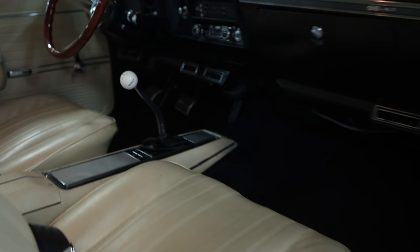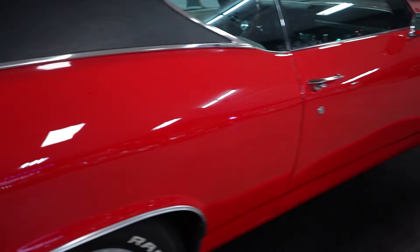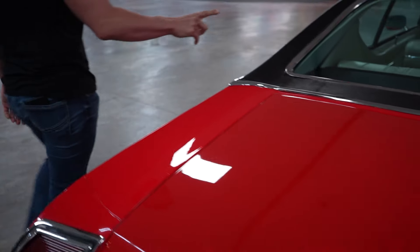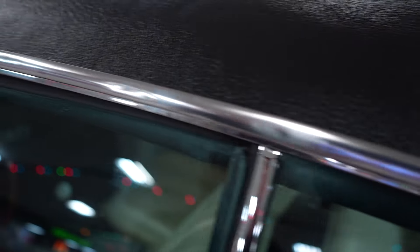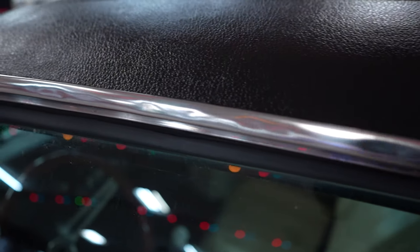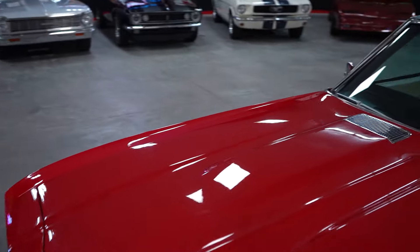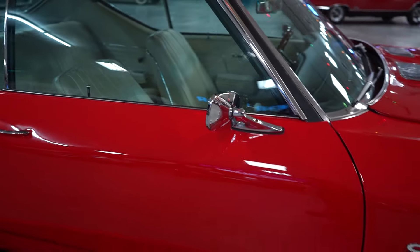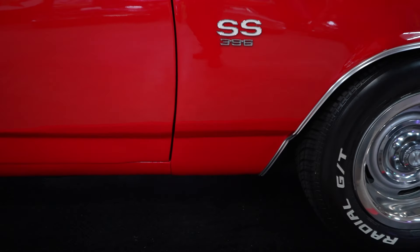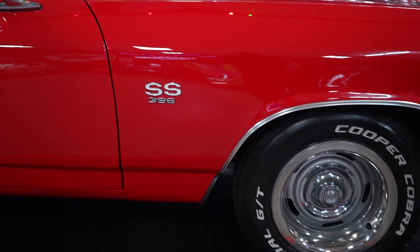The shifter looks good. I almost forgot to point this out — the drip rail molding is dented right above the driver window. I don't want it to show up and you say I didn't show you that. These are old cars; I will forget stuff, so that's why you should come in person. The passenger side front fender and door are all real nice — they line up nicely, they're not rubbing, and the paint is nice on both the fender and the door with no issues.